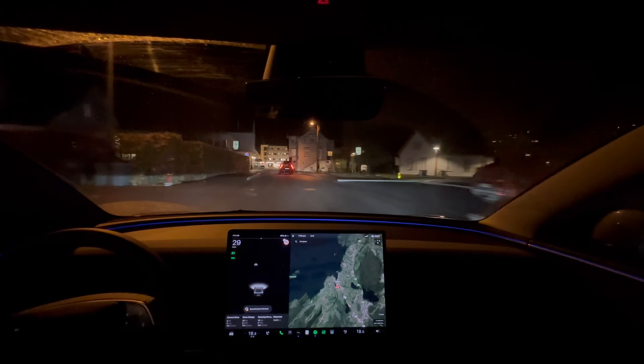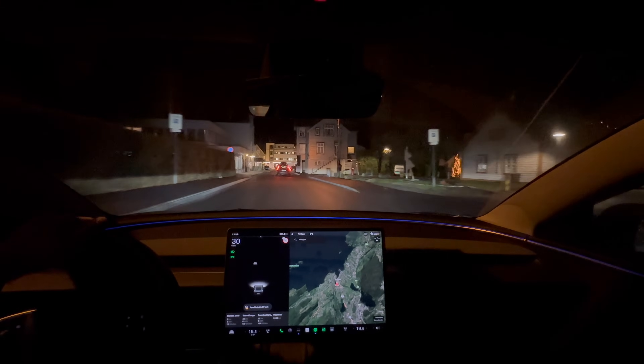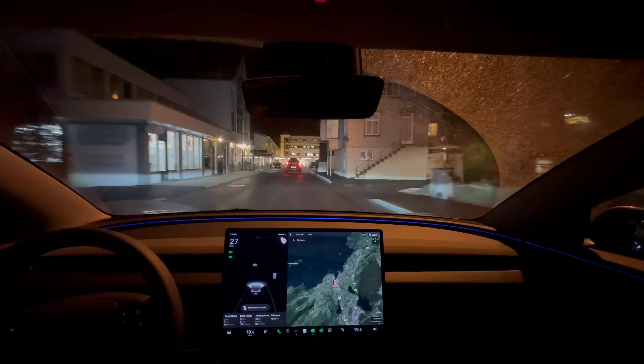The sound system in this car is absolutely fantastic — it's the best I've ever heard in any car.